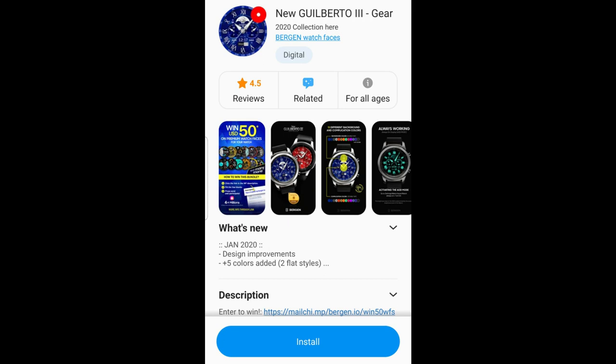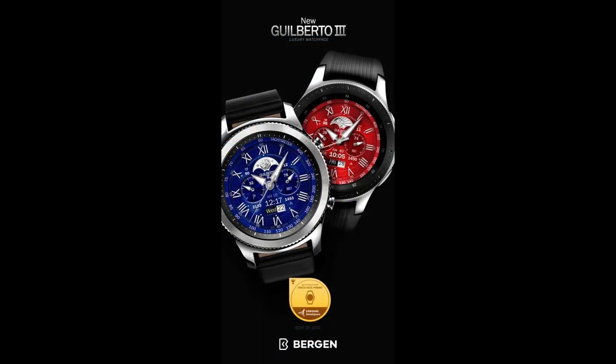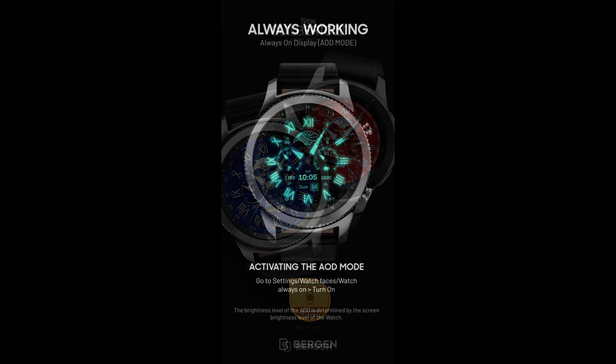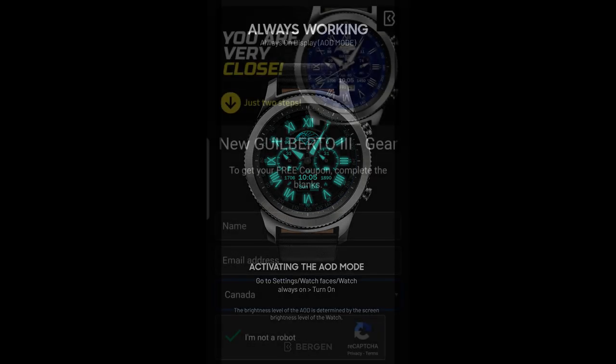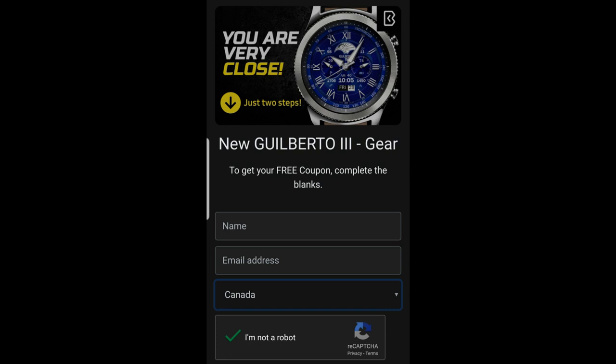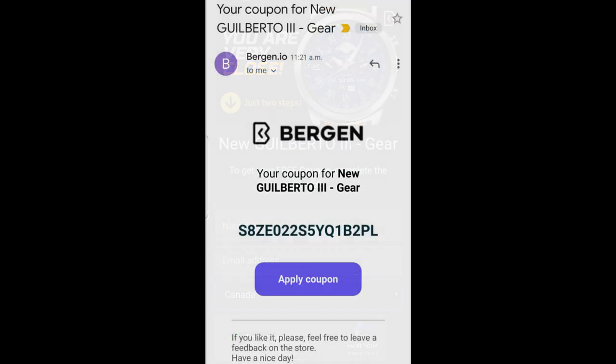Hey everybody, welcome back to Jibber Jab Reviews. Thanks for joining me for this latest review and giveaway. For the giveaway this time I thought I would change things up a bit and offer you guys free coupons for a more classy and luxurious looking watch face from our friends at Virgin. I'm going to be providing a link to the developer's coupon code generator tool, which means you're all going to be able to add this paid watch face to your collections for free.